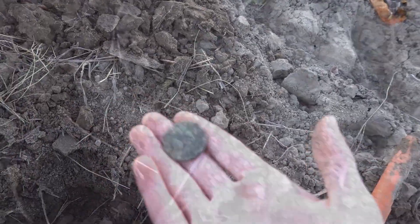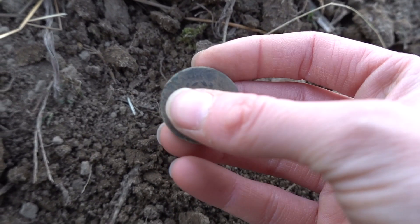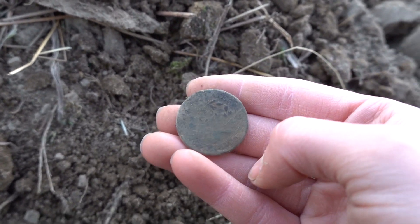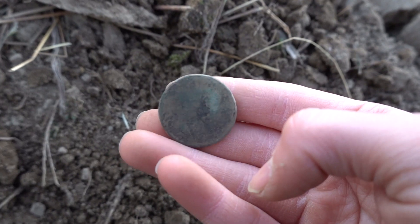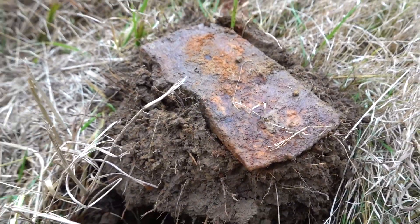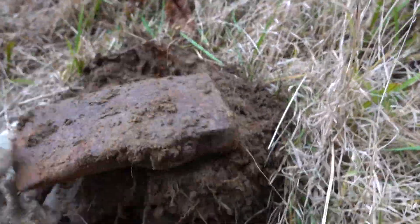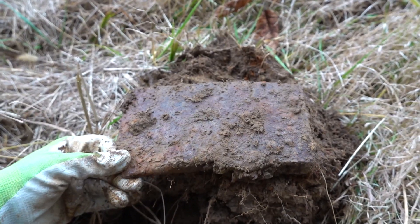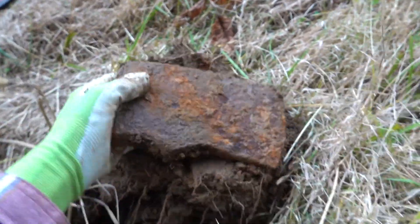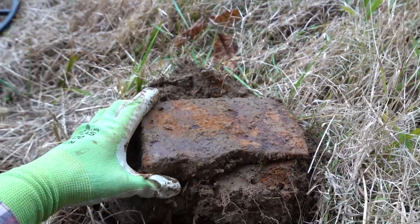We're about to leave and I just got a great signal — a large cent! Not exactly sure what variety it is, but you can definitely tell it's a large cent; you can see 'One Cent' and 'United States of America' right there. Awesome way to end the day! I also just dug an old axe head — screaming signal, sounded like big flat iron. We're at a pretty old site with a lot of cool old iron. I'll have to do some electrolysis to clean it up.